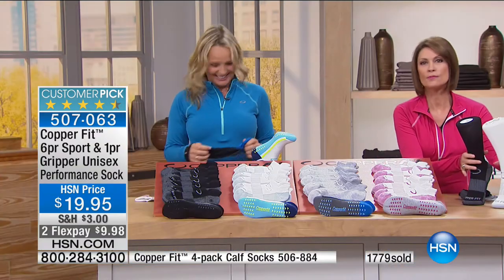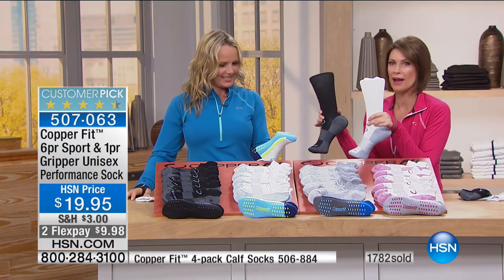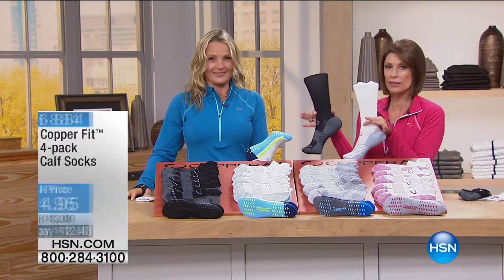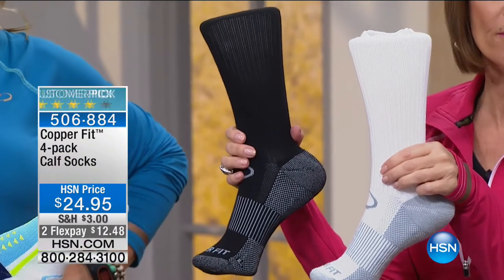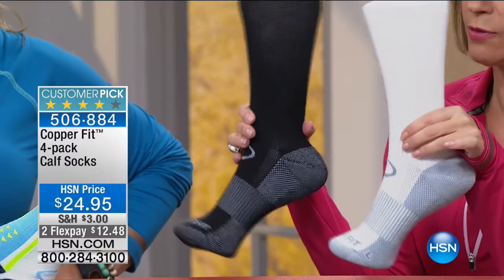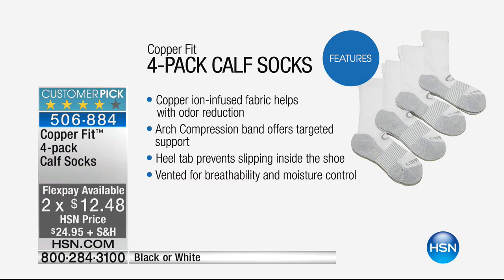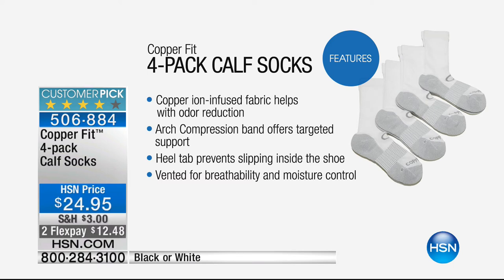Use express ordering if you can to get through for those. And while you're there, add in your calf sock — you're going to love these too and you'll get four pairs for $24.95 with two flex payments, in your choice of white or black. They are running out fast. The calf sock with the compression — that's the advantage of that.